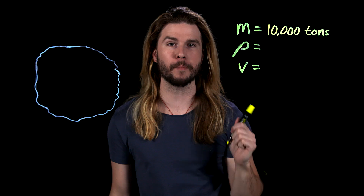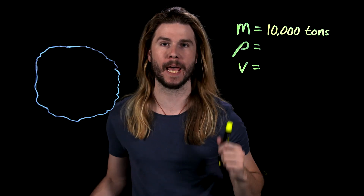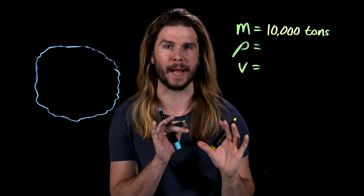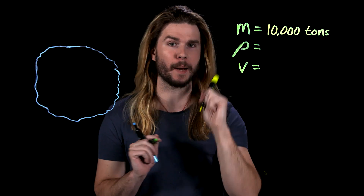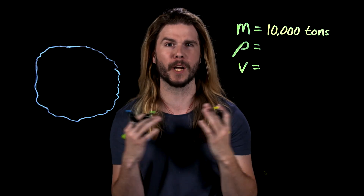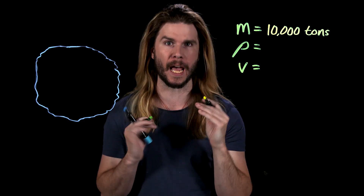According to the comics, the original meteorite had 10,000 tons of vibranium in it, or 10 million kilograms — at least, that's what was left over when it impacted the ground. And that's all we know. We don't know the density of vibranium, we don't know the velocity of the meteorite, and we don't know how much of the meteorite was vibranium by volume. But we can estimate these.